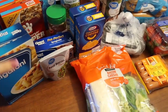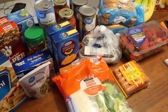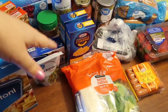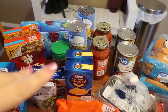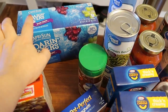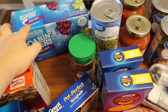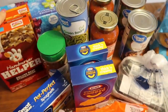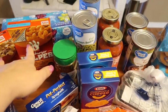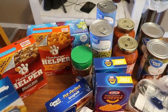Maybe a JCPenney haul — let me know if you guys are interested in a clothing haul, especially around back-to-school time. First of all, I got this box of Roaring Waters grape drink — Walmart had these on rollback for about a dollar fifty a box. I also picked up two boxes of Hamburger Helper since they were on sale for a dollar twelve, just to have them on hand for quick and easy meals.